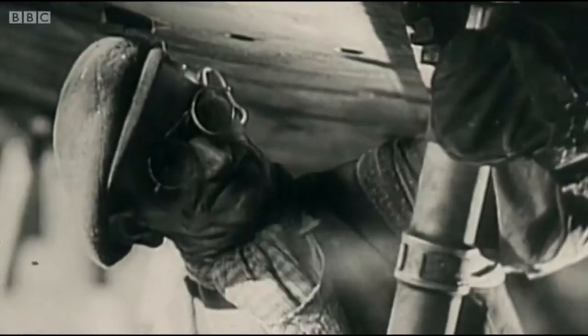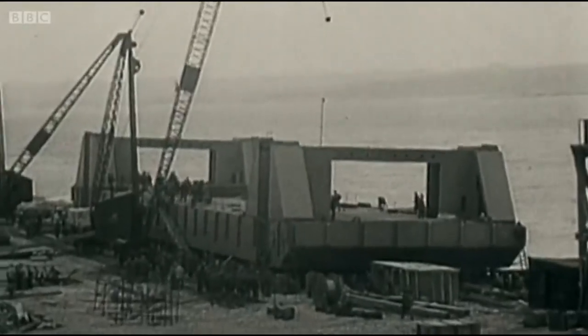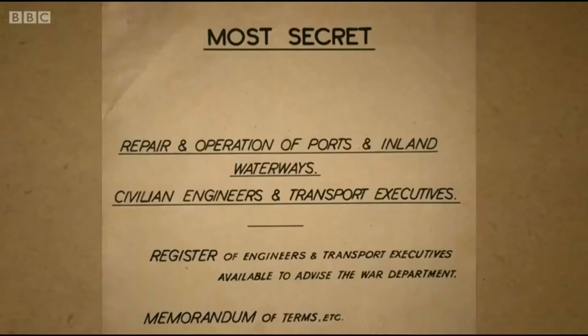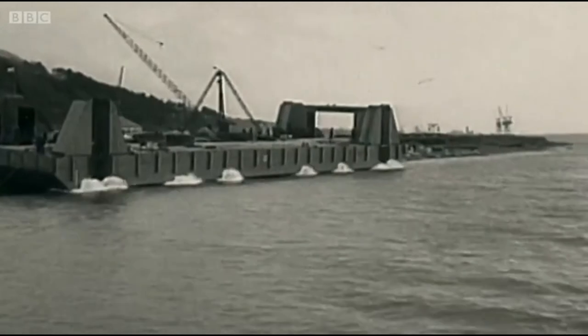They were assembled and gathered together in pieces all around the south coast of England. One of the most remarkable things is the fact that it was kept secret. They had something like 750 firms building it, and they all had drawings of the bit they were building, but they didn't have the whole story.